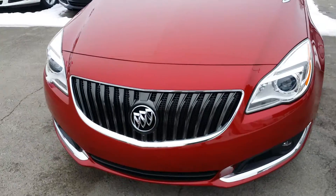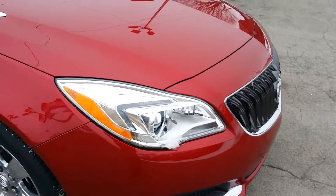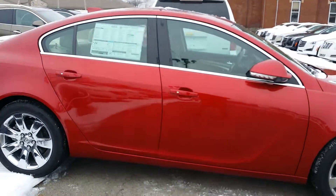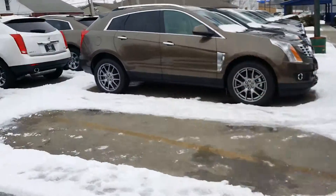Love the color. You've got your fog lamps there in the front. You've got your beautiful Buick Waterfall grille right there. Projection headlamps. Polished rims. Plenty of chrome accents on the hood there and throughout. Beautiful Regal here. Let's take a look here at the back.